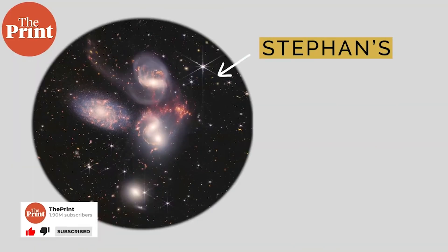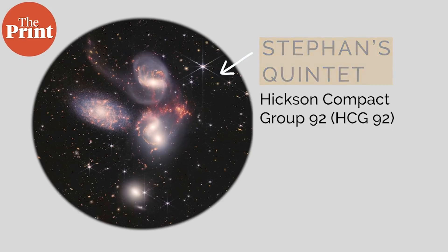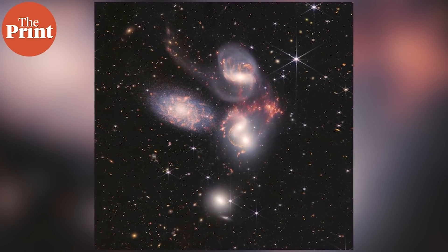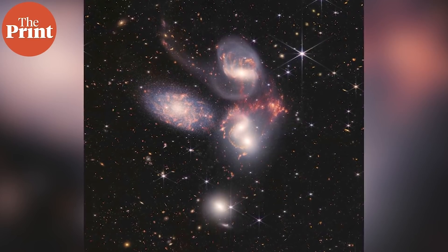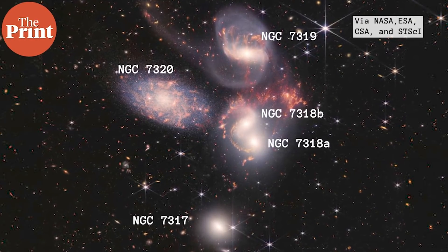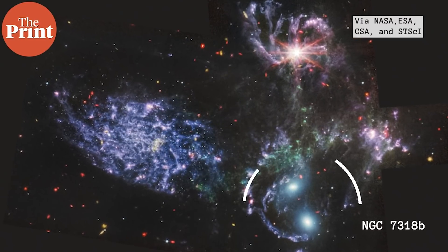This image is called Stephan's Quintet, made famous by the film It's a Wonderful Life, and technically known as Hickson Compact Group 92. It is a mosaic made of nearly 1,000 individual images — the telescope's largest image to date at 150 million pixels. Four of the five galaxies on the right are all gravitationally interacting, tugging at each other and pulling out stars, dust, and other material. The leftmost galaxy is about 40 million light years from us, while the other four are 290 million light years away. The image also shows an enormous shock wave as one galaxy moves through the cluster.